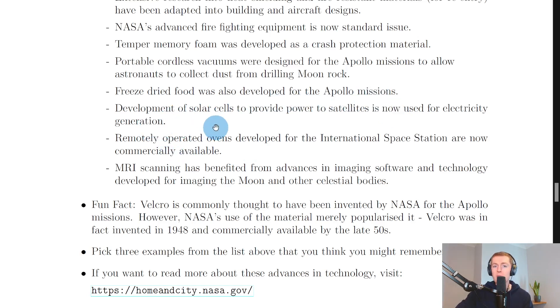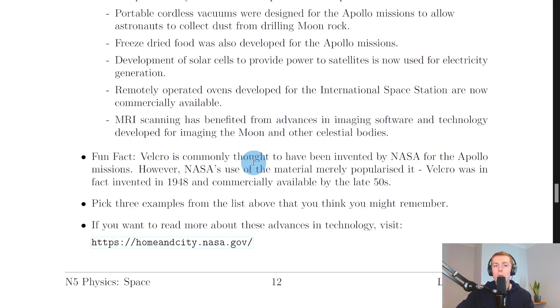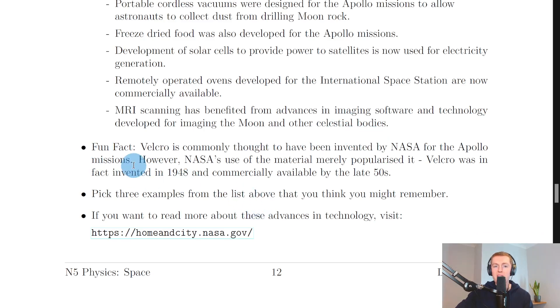Freeze-dried food was also developed for the Apollo missions. Development of solar cells to provide power to satellites is now used for electricity generation — solar cells are the things that make up solar panels. Remotely operated ovens developed for the ISS are now commercially available. MRI scanning has benefited from advances in imaging software developed for imaging the moon and other celestial bodies. As a fun fact, Velcro is commonly thought to have been invented by NASA for the Apollo missions — however, NASA's use merely popularized it. Velcro was in fact invented in 1948 and commercially available by the late 1950s.